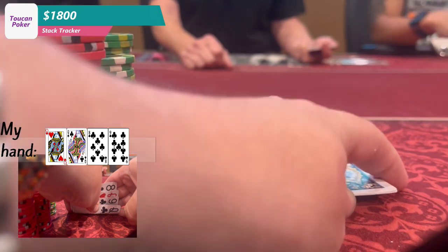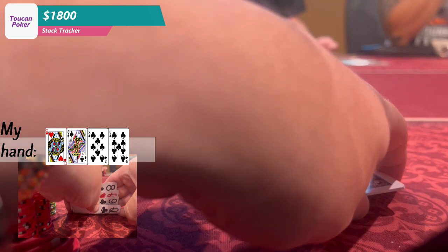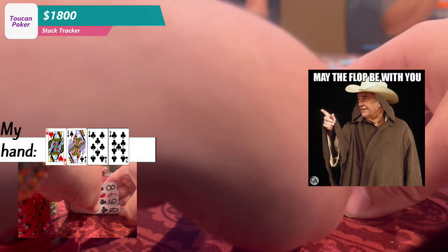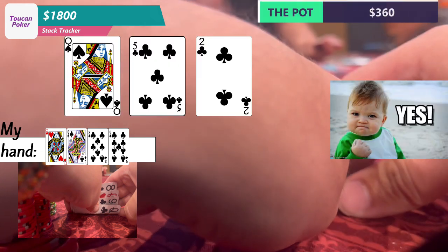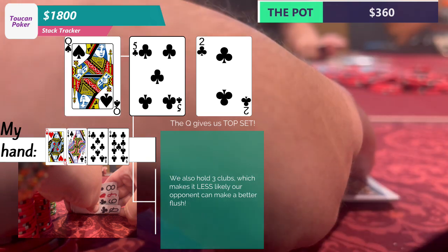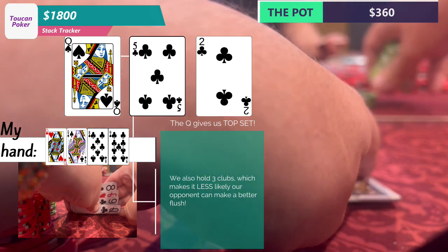Moving on from that mess of a hand, we look down at Queen-Queen-8-9 with three clubs. It is raised to $15 after a limper, I pot it to $60, and we don't get very much action — we get five callers, so we are six ways to the flop, which comes pretty favorable: Queen, deuce, 5 with two clubs. Action checks to me and I bet the max, which is $300, and I get one caller, which is Billy.